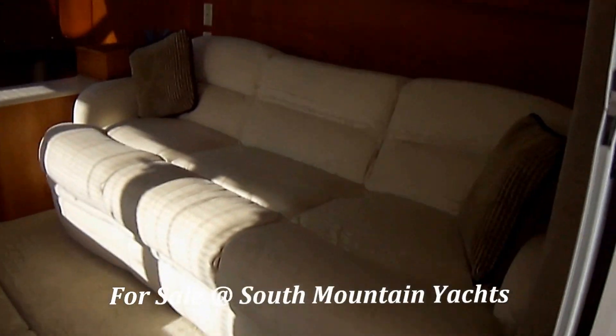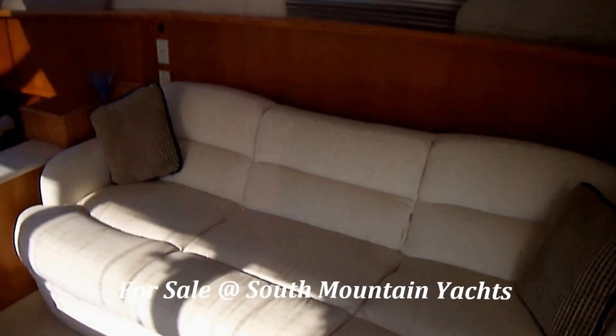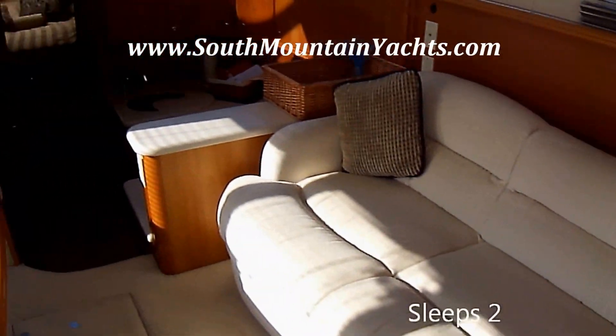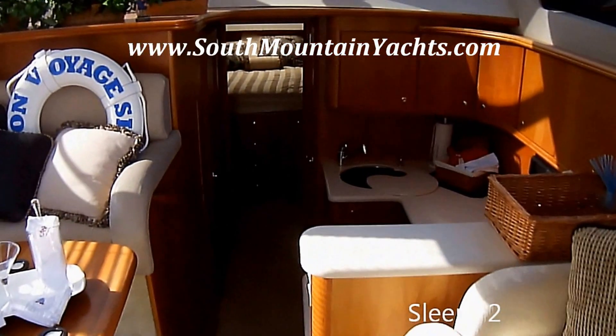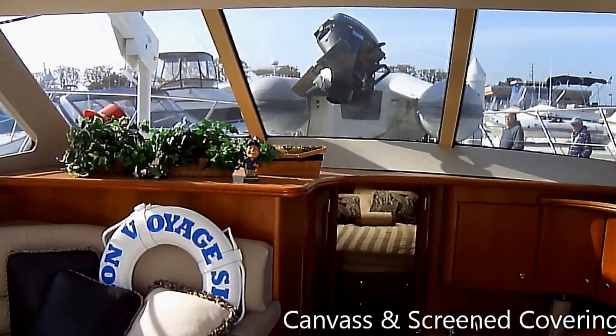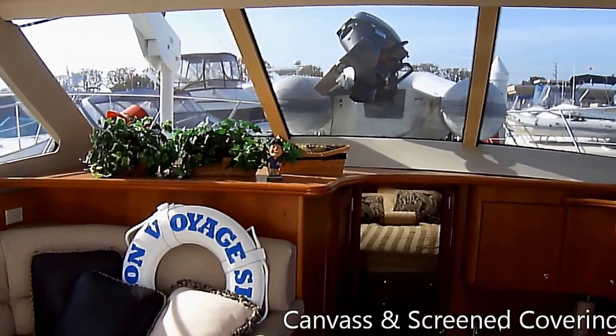As we enter the cabin, we can see here on the starboard side an extra large sofa which opens up electrically and lays flat for the sleeping area. We've got a down galley. Looking out forward, we have the windscreen on there and you can see how it blocks the light yet gives you privacy.